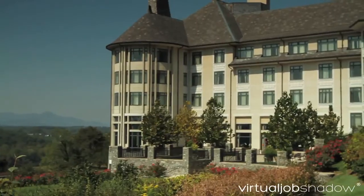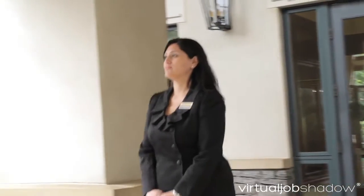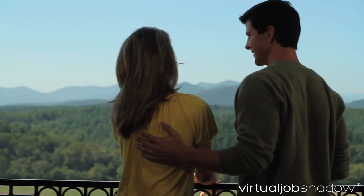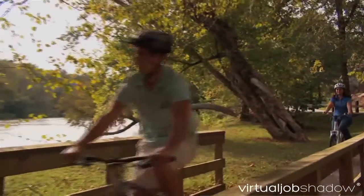My degree is in hotel restaurant institutional management. In order to get into the industry, I believe that it is helpful because it gives you a broad overall scope. However, as long as you're very guest-centric, that is something that is important in our industry.